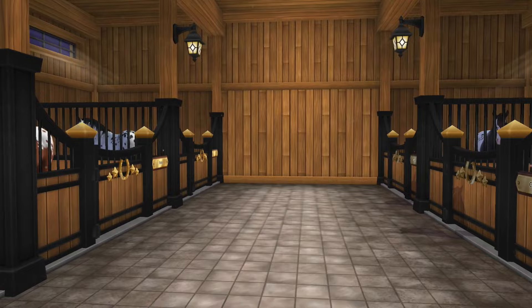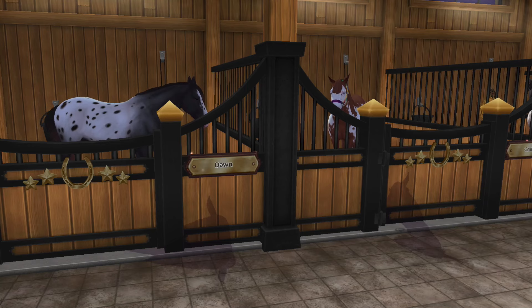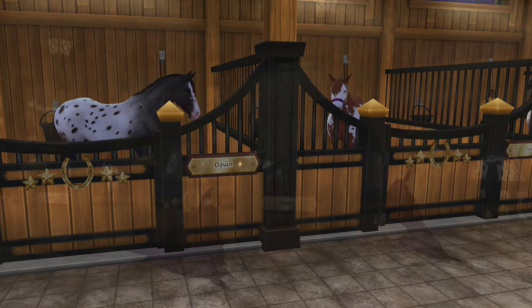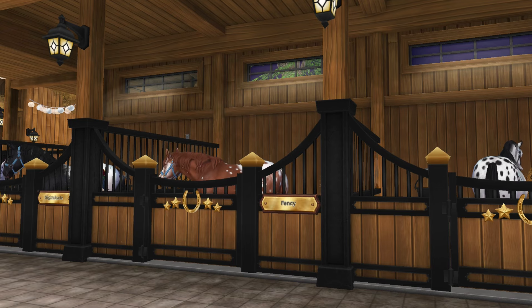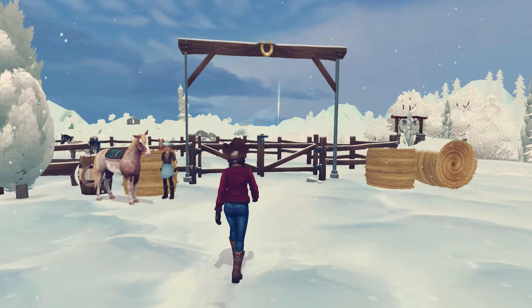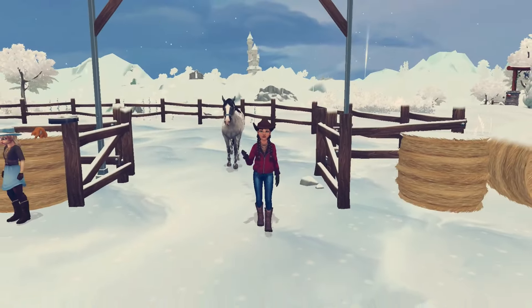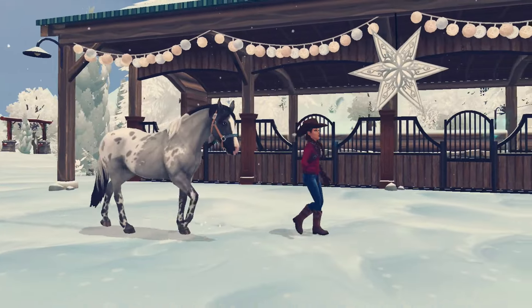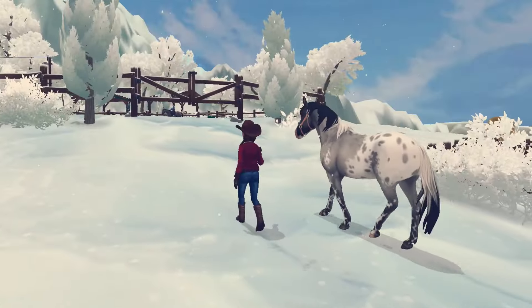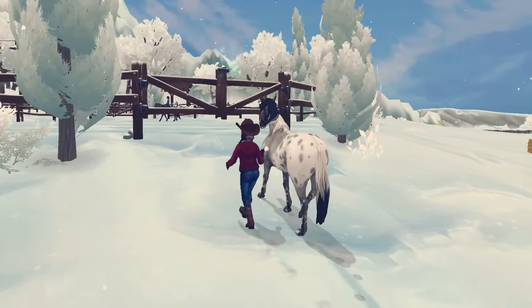I went to the barn first to check and see if she might be there, but after a quick look around it was pretty apparent that she had either just been turned out or she had not been brought back in yet. With no sign of her in the barn, I headed out to the pasture to see and sure enough, there she was. She was more than ready to go. This mare walks fast and she was like, let's go, I'm ready to work, which is honestly one of the things that I really love about her.